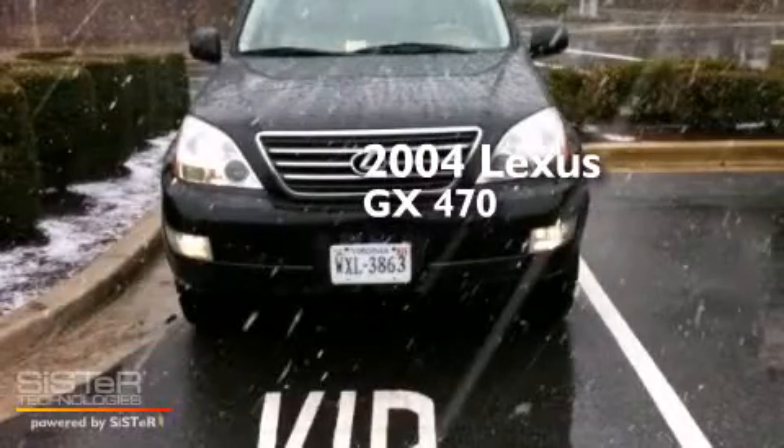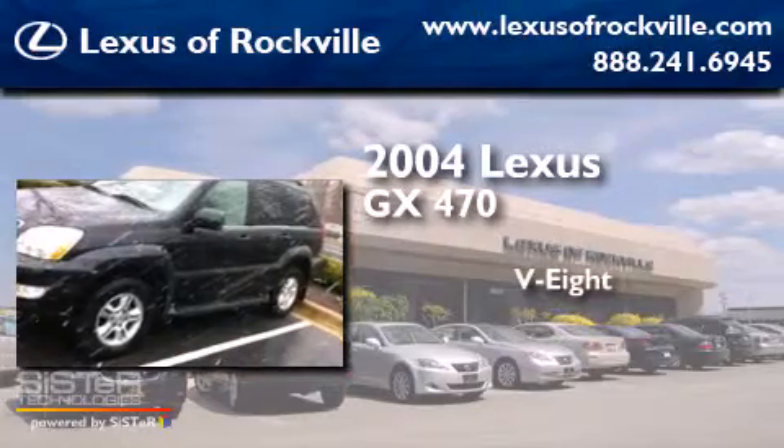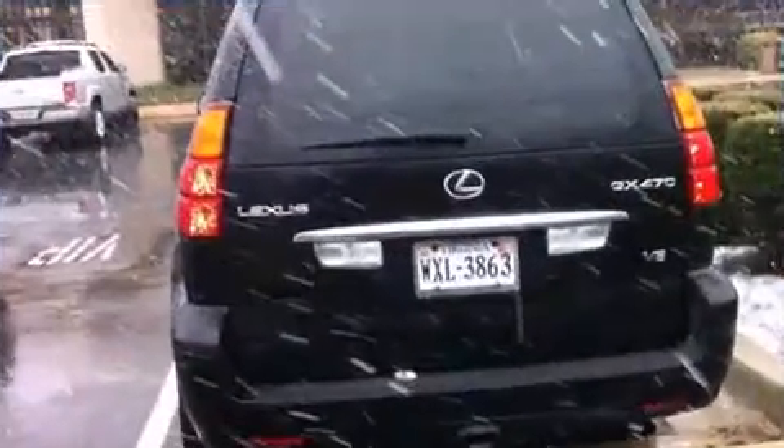This is a 2004 Lexus GX470. It features an 8-cylinder engine, a 5-speed automatic transmission, and 4-wheel drive.